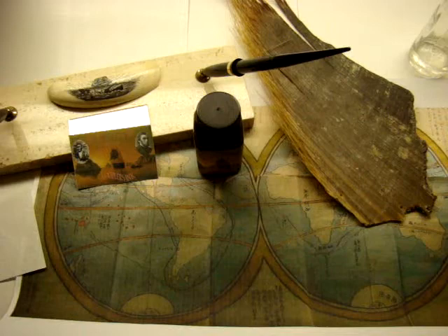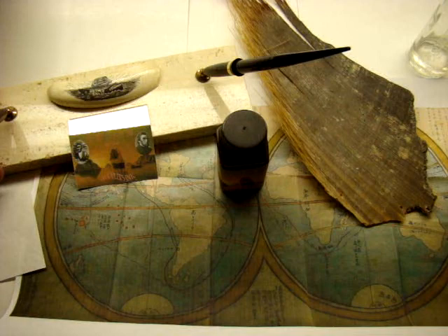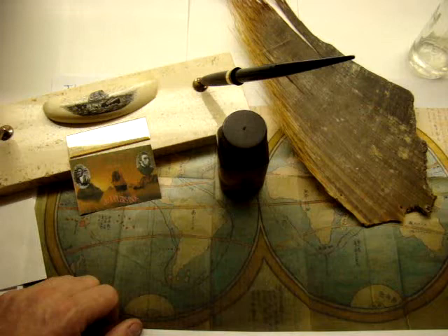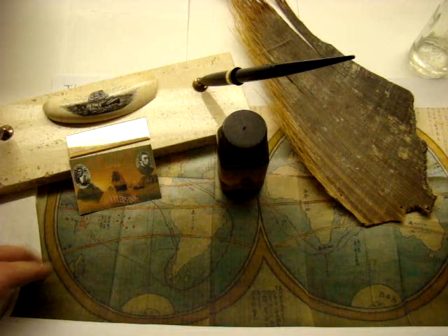My great-uncle was the first curator of the New Bedford Whaling Museum. His name was Reginald Hegarty. He wrote several books on the history of whaling, and as a boy he served as a cabin boy to his own father, who was a whale ship captain. And these are remnants that were preserved by a friend of that era.